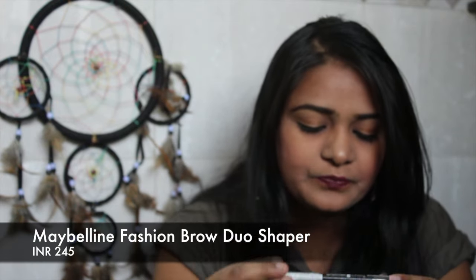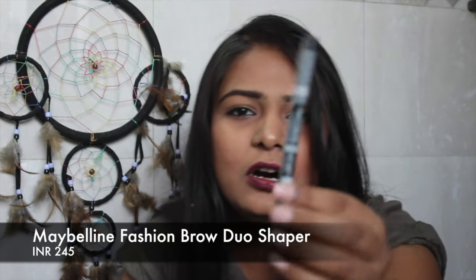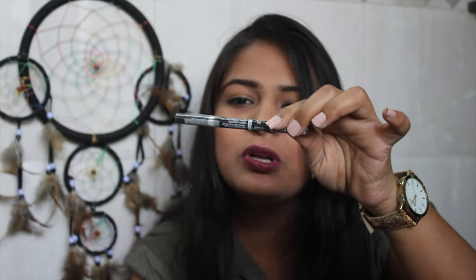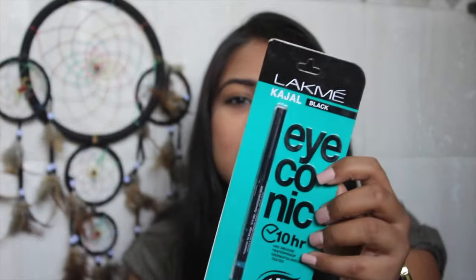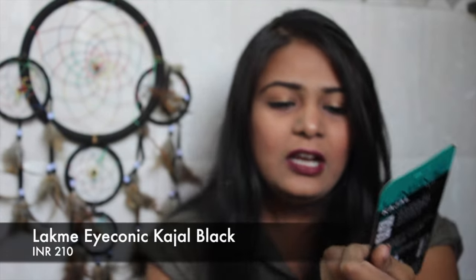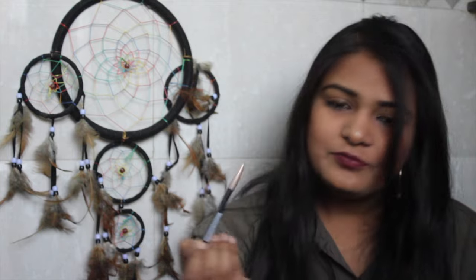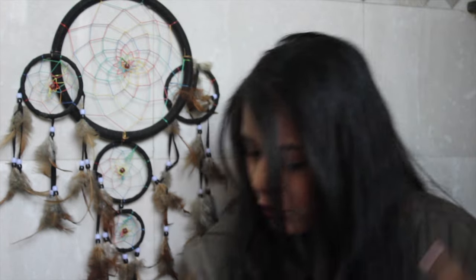It's the Maybelline Fashion Brow dual shape brow pencil. The next thing is the Lakme Iconic Kajal — I don't really need to say much about that. After that we have the Lakme eyebrow pencil, which is the oldest pencil my mom has been using and she loves it, so we got a new one for her.